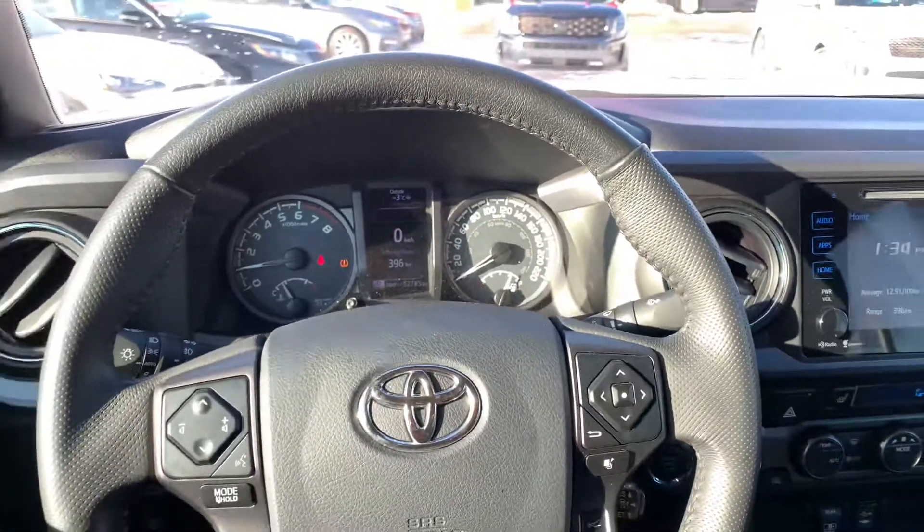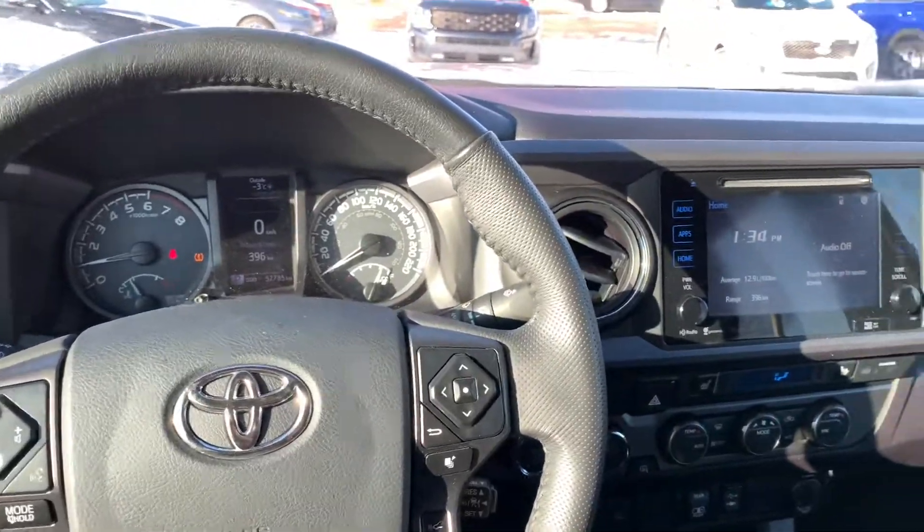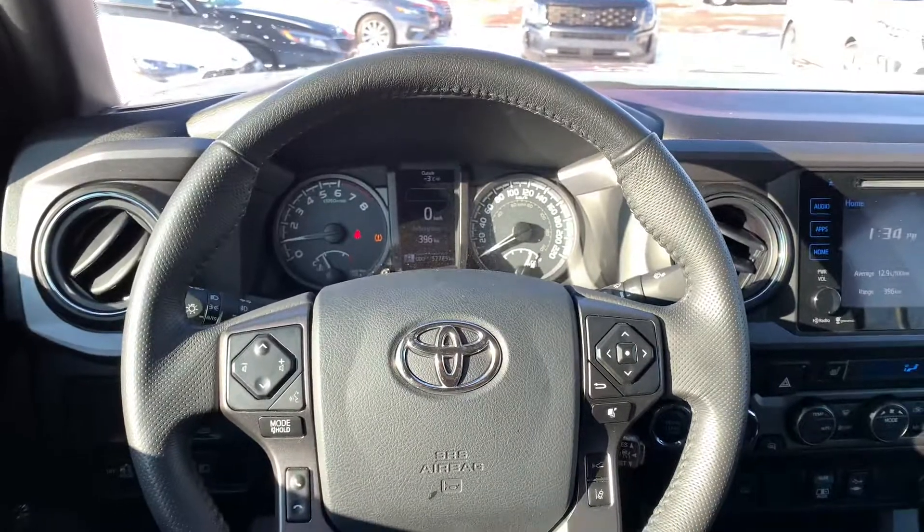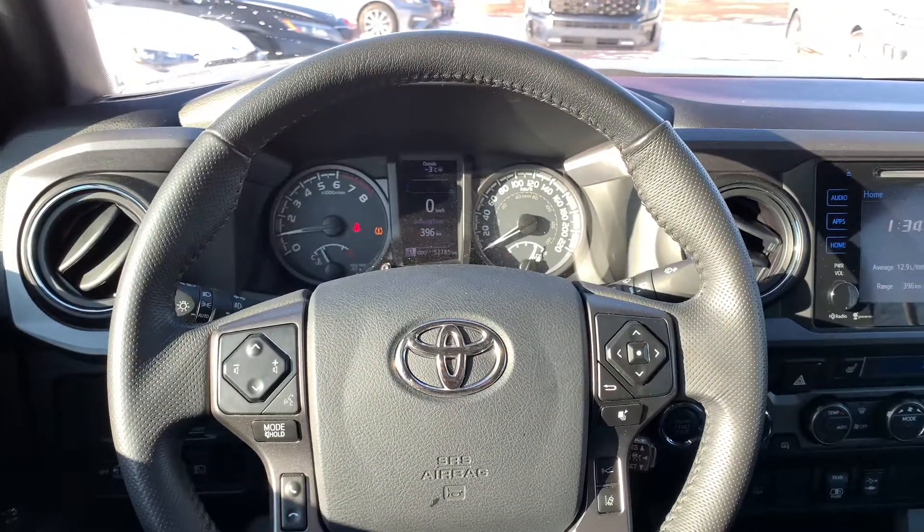Awesome truck all around guys. If you know anything about Tacomas you can vouch for their reliability. We absolutely know we're not going to have this one long. This is our 2019 Toyota Tacoma off-road. Thanks so much.